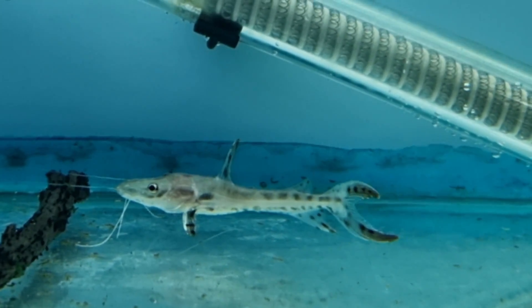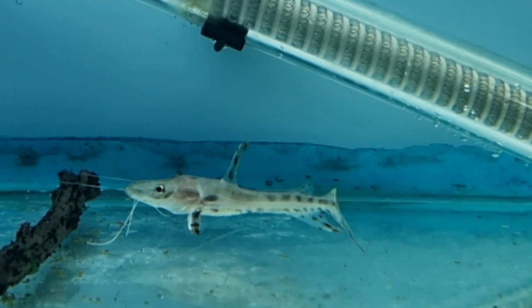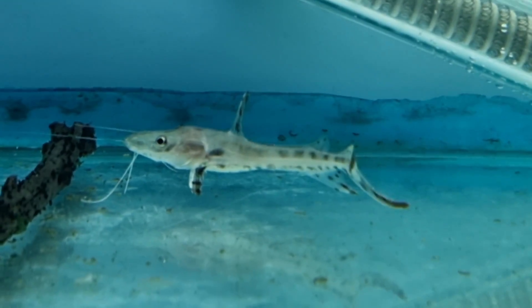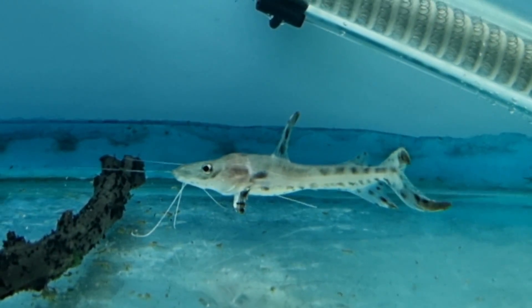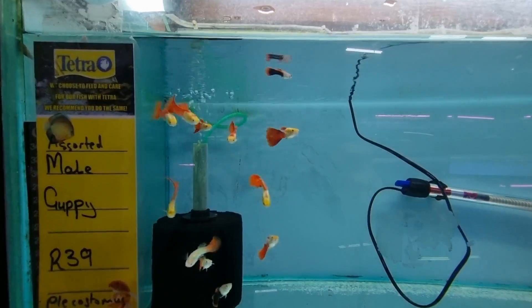Here's a baby tiger shovel nose. Just remember they grow into substantial fish, so make sure you have an aquarium almost the size of a swimming pool.